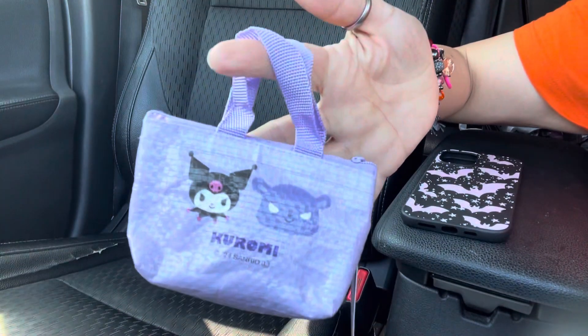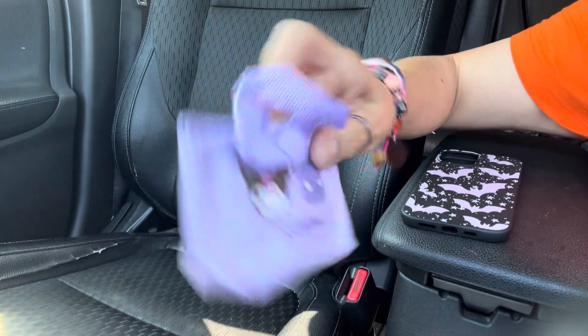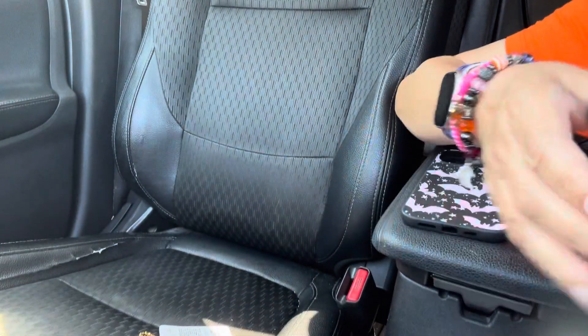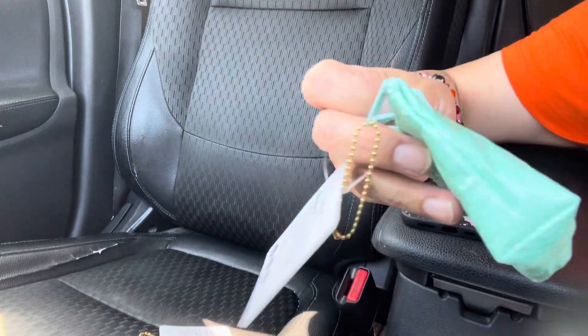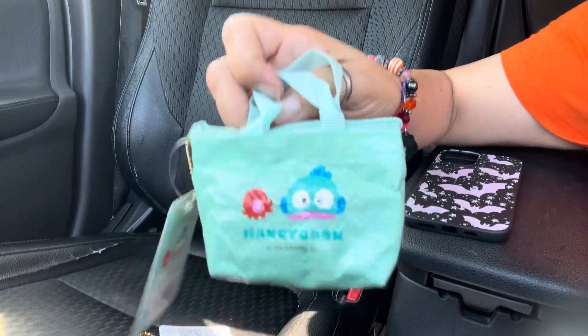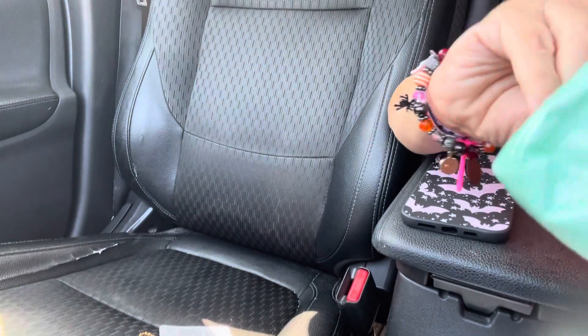I got this one — they're so cute, like these are for my essentials or my lip glosses. I got that one, Kuromi, I got — I forgot his name — Hangyodon. That one's cute. This is how it looks inside.